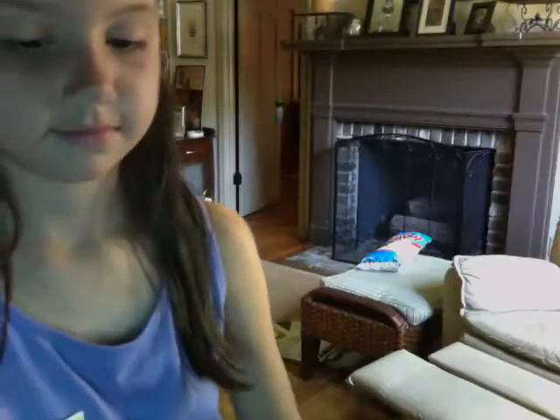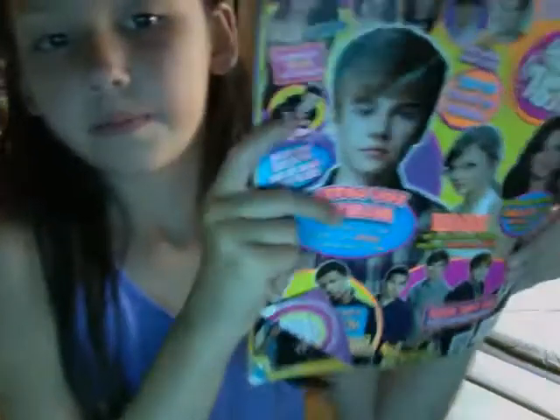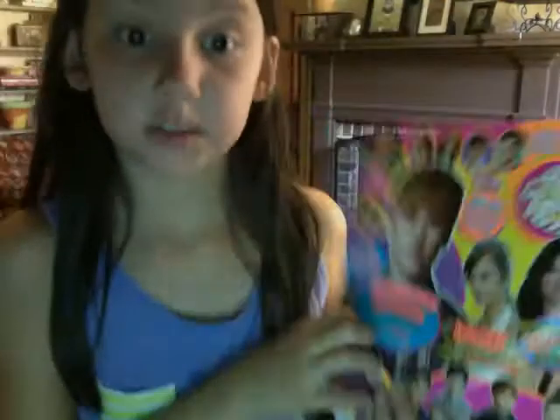I got this at the beach, at CVS. Then I have my old Popstar magazine. This was in my what's in my purse video and my other what's in my bag video. It was just my old Justice Popstar magazine. I totally like the One Direction magazine.